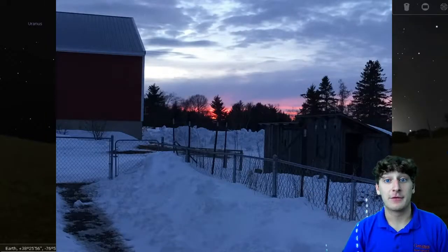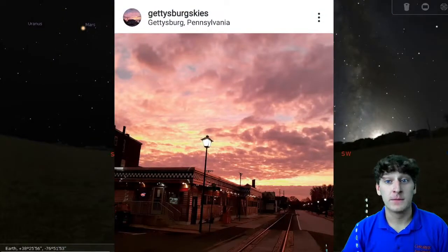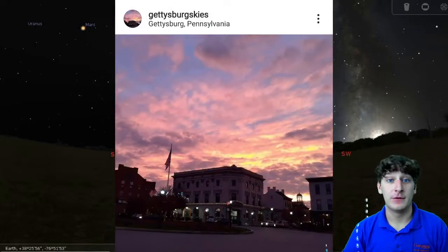Many Gettysburgians associate our school colors of orange and blue with the orange and blue of our vibrant sunsets. And the first verse of our school's alma mater even reads: "As softly the evening shadows are falling o'er the campus towers, we come, a band of good fellows, to sing in the twilight hours."